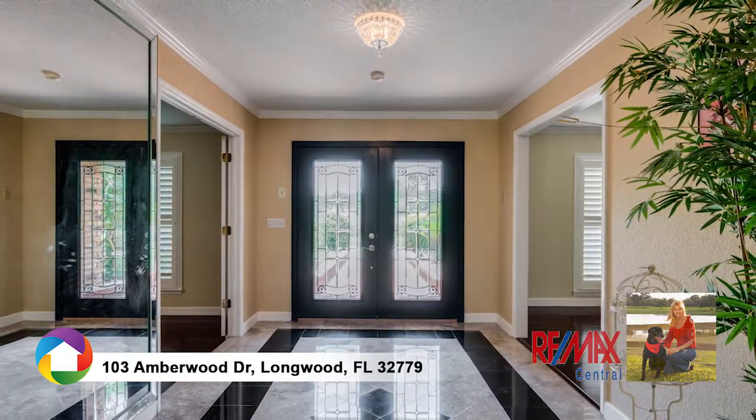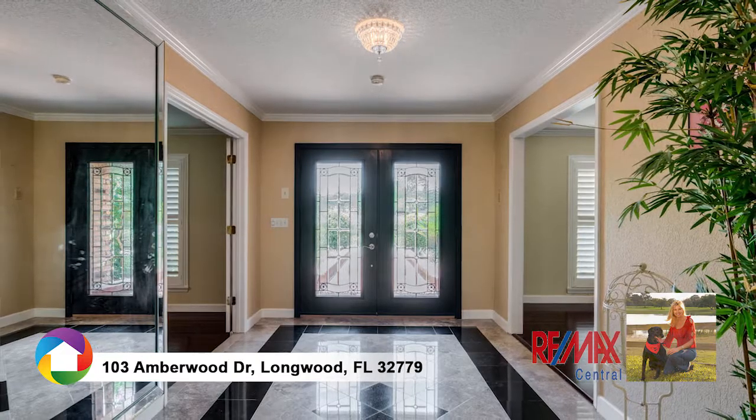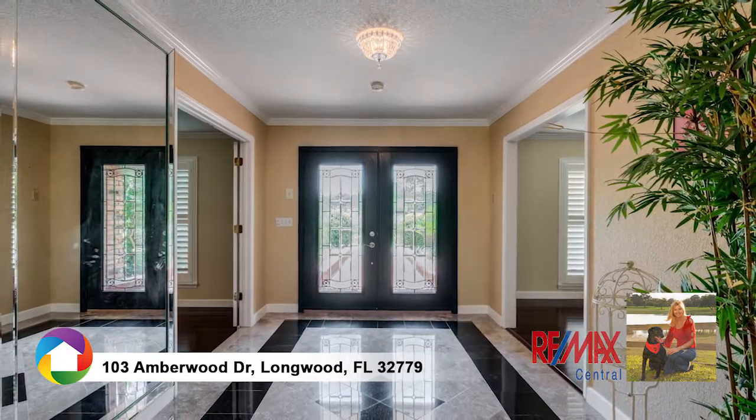As you enter, you're welcomed by the formal living room adjacent to the dining room lined with decorative tiles, wood-framed doorways, and crown molding.